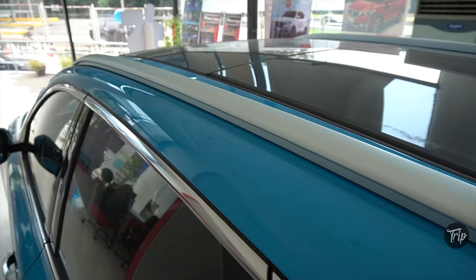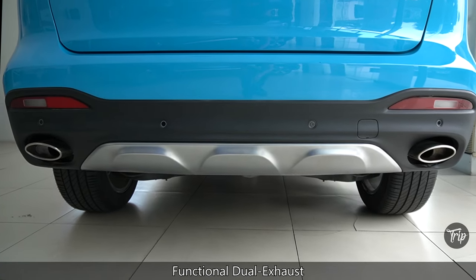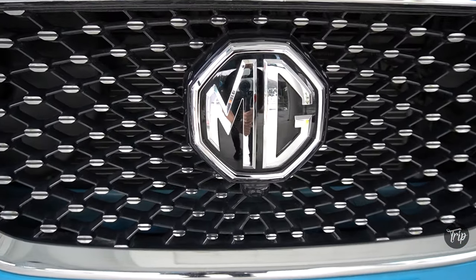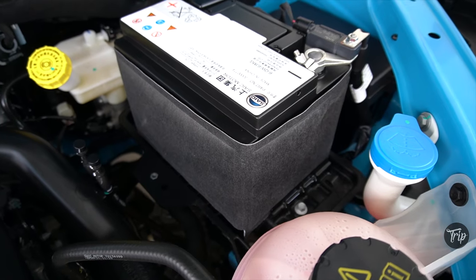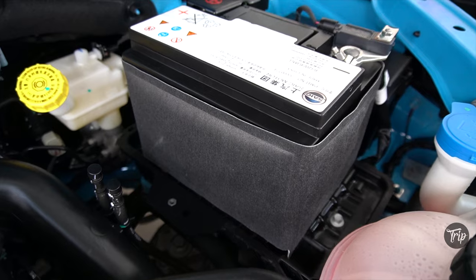Roof rails, front and rear skid plates, as well as a chrome trim stardust grille and chrome accents. The hood has gas struts that make lifting a breeze, while the battery is covered with an insulator which can help protect and extend its service life.